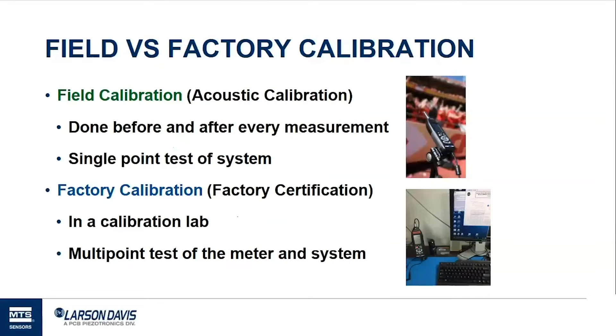People generally mean one of two things when they say they're calibrating a sound level meter: field calibration or factory calibration. I'd really like to clear up that terminology. Field calibration is sometimes called acoustic calibration. It's a process you should do before and after every measurement. It's a single-point test of the system — the sound level meter, preamplifier, and microphone all together in the location where the measurement is taking place.